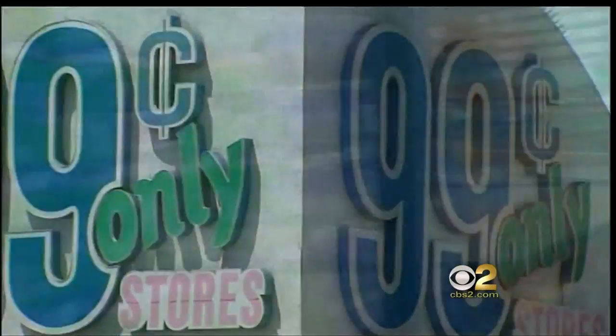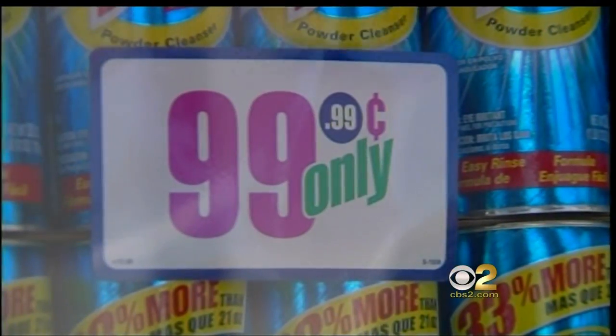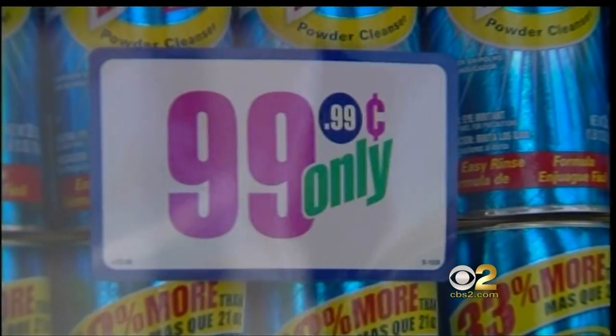Today, this symbol we all grew up with only appears where chips, popcorn, and Ajax are priced with pennies. For the most part, the age of the cent symbol has passed.